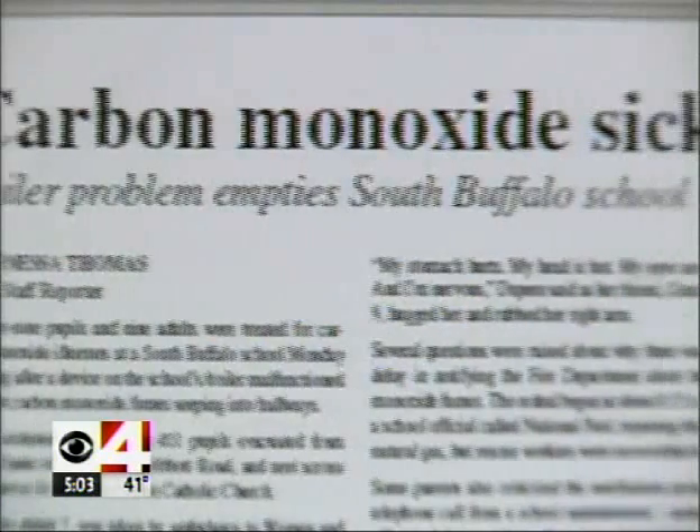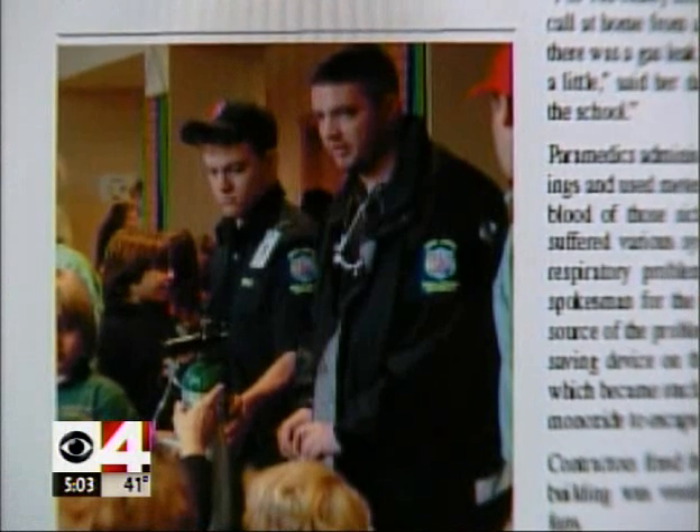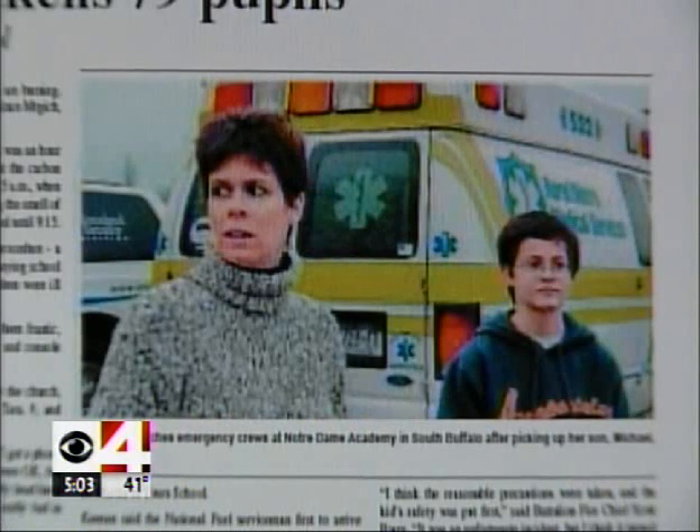A school exposed to CO put 80 kids at risk. Instead of monopolizing the ER, the Rad 57 determined only one student needed to be treated at the hospital.